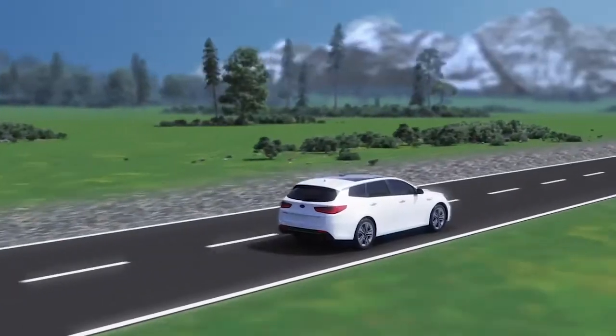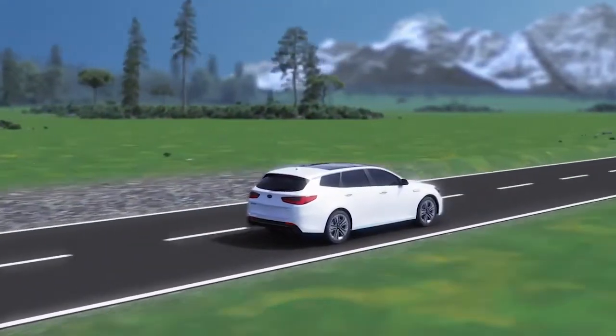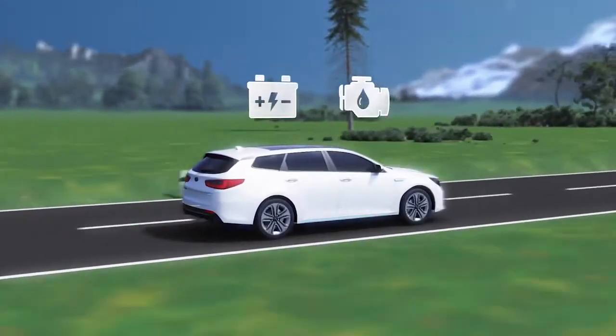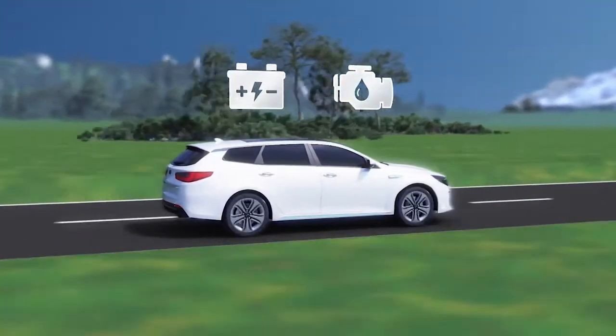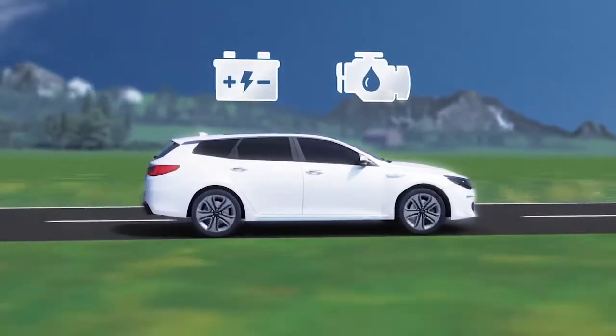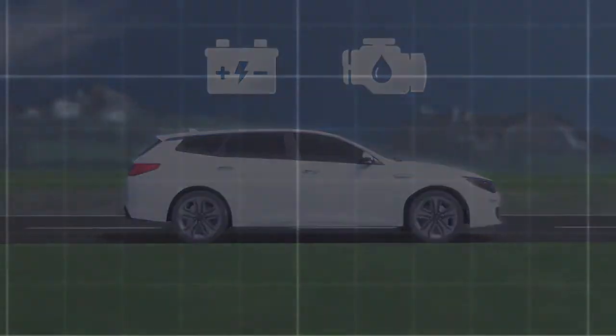Plug-in hybrid vehicles are powered by two power sources: an electric motor and a combustion engine. In doing so, they use much less fuel and emit fewer emissions than conventional cars which are powered only by a combustion engine.